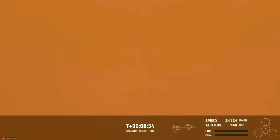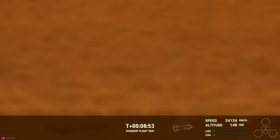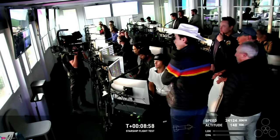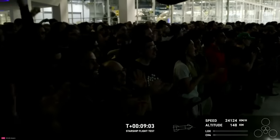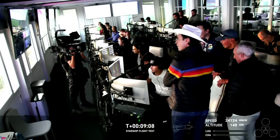We're standing by for a call out here, coming up on the projected time that ship would shut down its engines. As you can tell by the excitement from the crowd here at Mission Control Center in Hawthorne, there's a great view of our Star Command Center — that's our control center at Starbase, Texas. Everyone is super excited. What a successful day this has been so far.